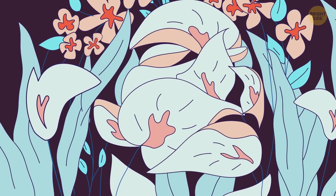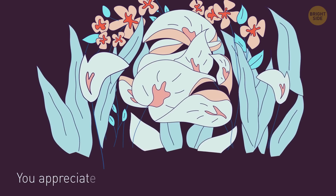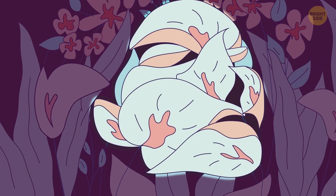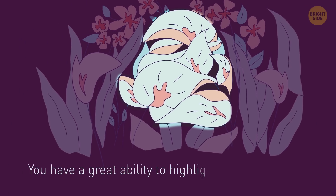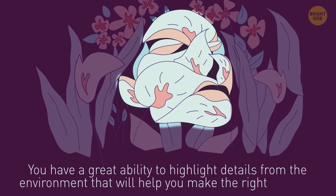Are these flowers or a woman's face? If it's flowers for you, then you appreciate the world you live in and just love nature. And if the first thing to draw your eye was a woman's face, then you have a great ability to highlight details from the environment that will help you to make the right decision.